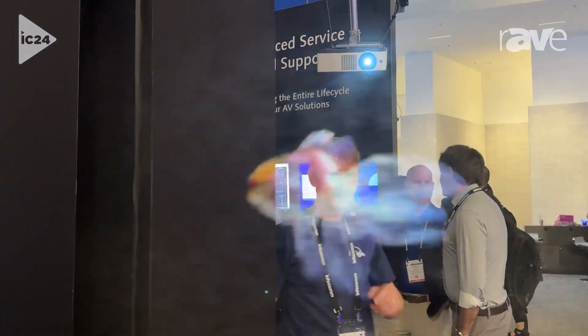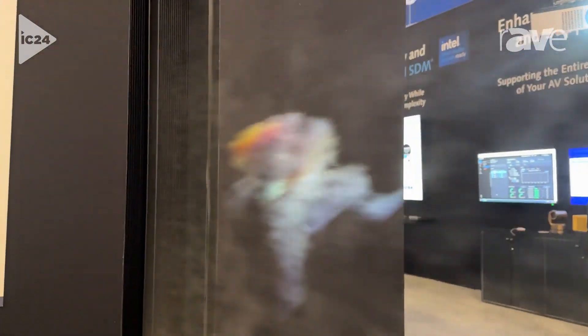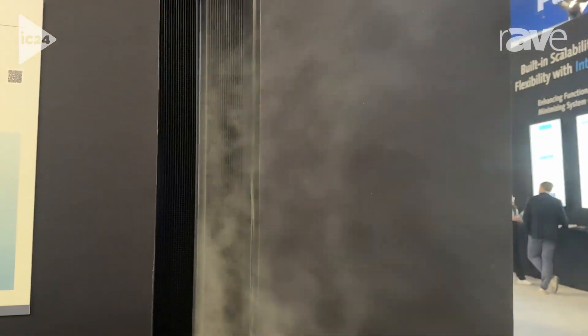It's coming out of the side of the wall, as you can see, to create a transparent film-type material. This screen is completely walk-through — you can walk right through this screen in both directions, and it's creating sort of a hologram-type image.